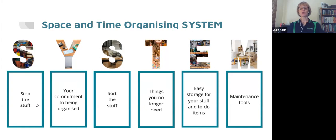Step three is to Sort the Stuff — we'll talk about different ways to sort your paperwork. Step four looks at tips and techniques for things you no longer need, particularly addressing Janet's question about when to get rid of things and whether to keep medical paperwork. Step five is Easy Storage — setting up permanent homes so you can find things. Step six is Maintenance Tools — easy ways to keep organized with paperwork each and every day, not just having a big cleanup every now and then.